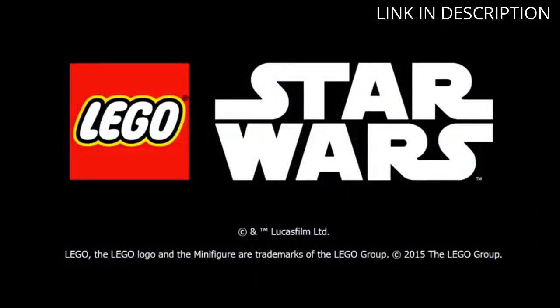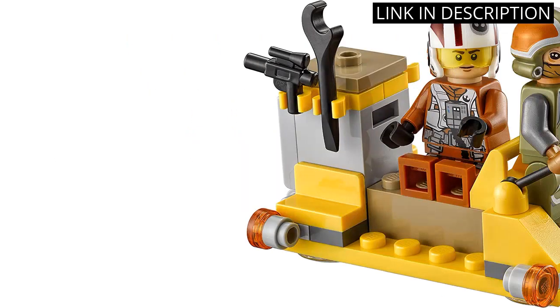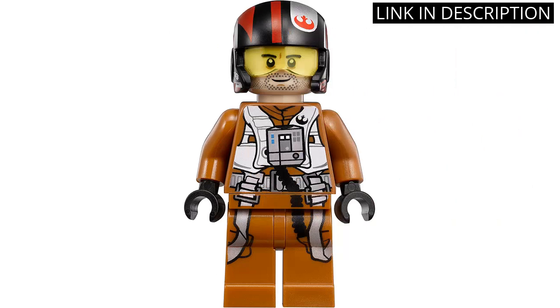The kit also includes a Poe Dameron minifigure and additional accessories to enhance play. As a long-time Star Wars and LEGO fan, I highly recommend this set for anyone looking for a fun and challenging building experience.